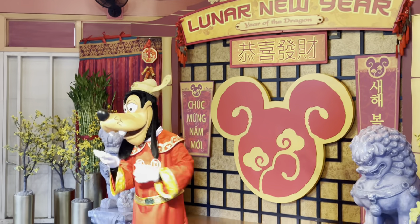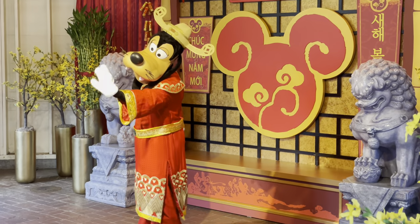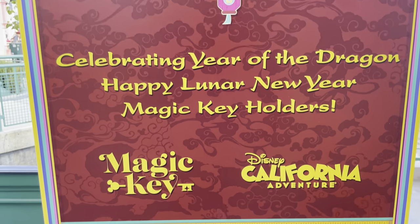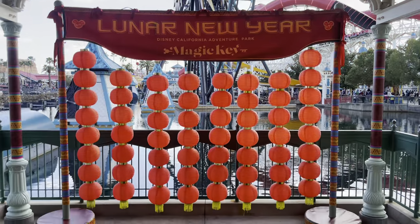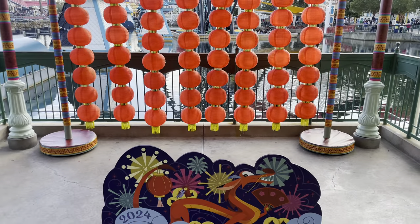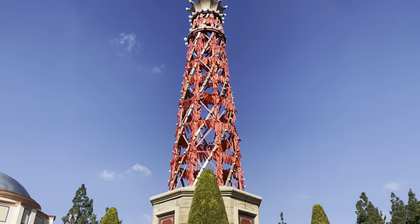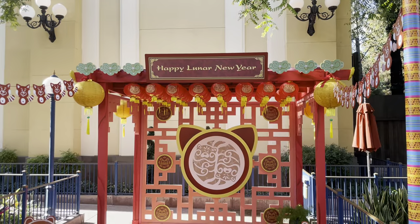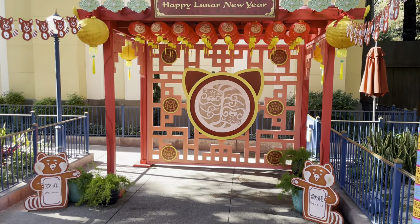Now over in the gazebo you can meet some of the friends — Goofy was out. And over under the Symphony Swings they have this Magic Key area with photo ops and some decorations. This here is where you can meet Red Panda characters.